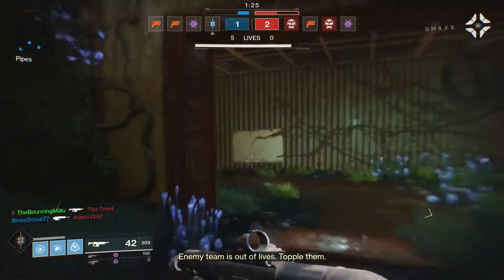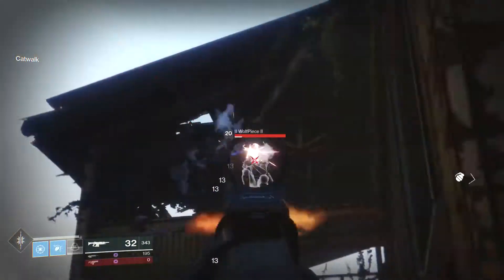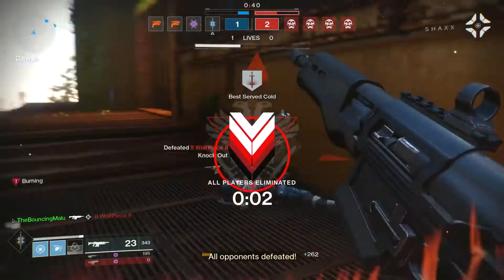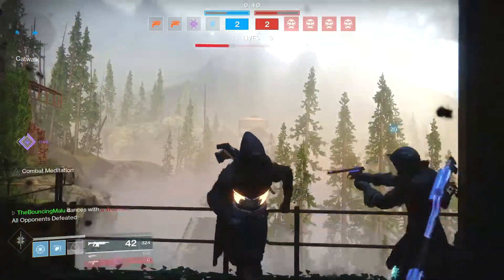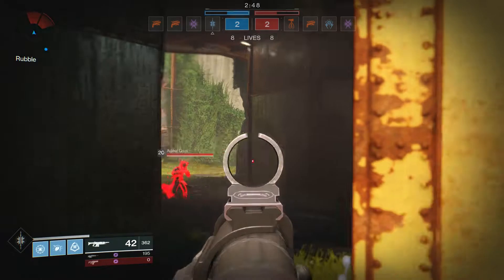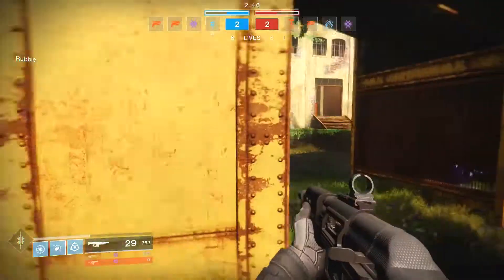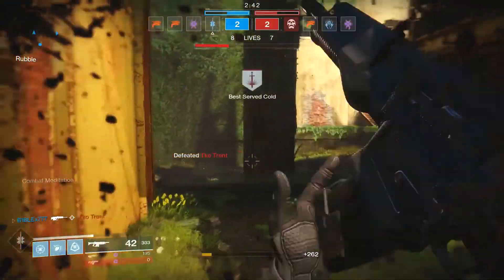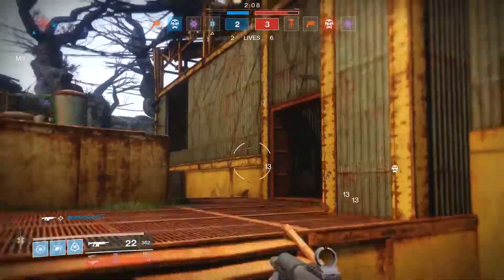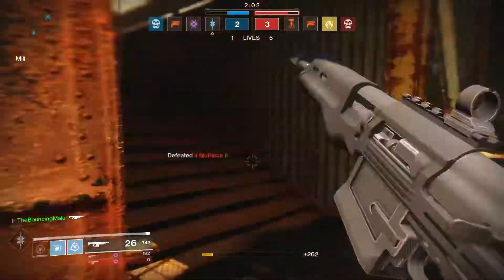Wow, they're already out. Hiya, I'll just do my little dance here. Power fist. Yep. Bye, kid.